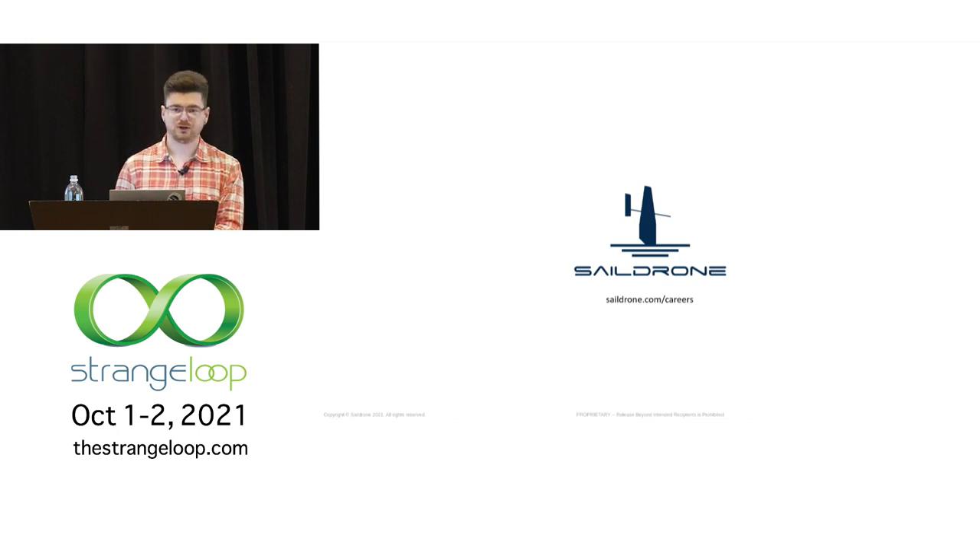The question is about version management for different types of drones and missions. We have a software release process and a release candidate process. We perform sea trials with the drones before putting them out on actual customer missions, and that is really the validation process for that.